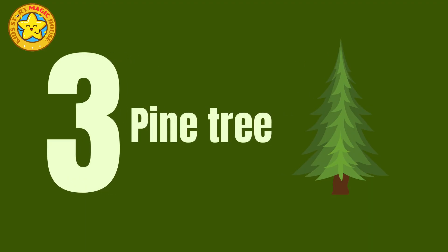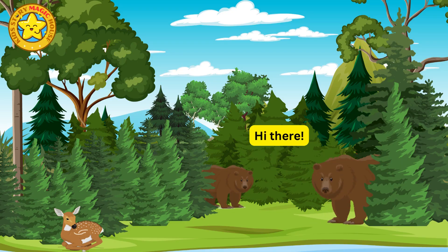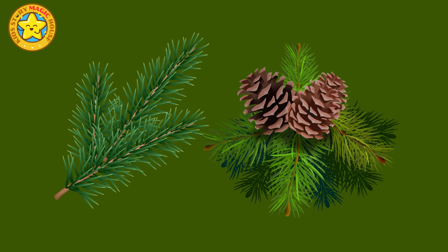Pine tree. Pine trees maintain their lush, green needles throughout the year, creating a picturesque contrast against snowy landscapes.